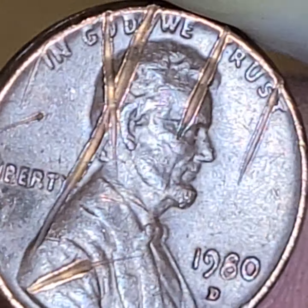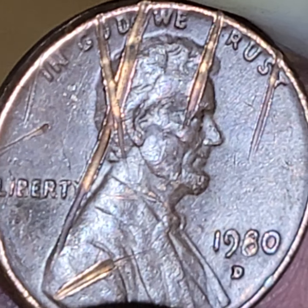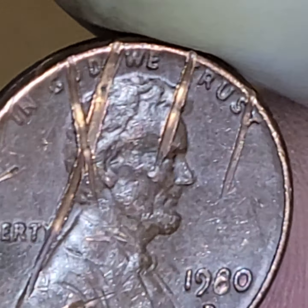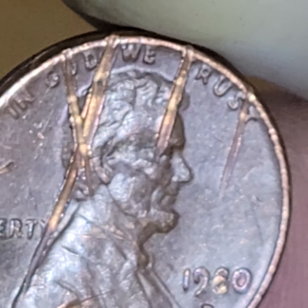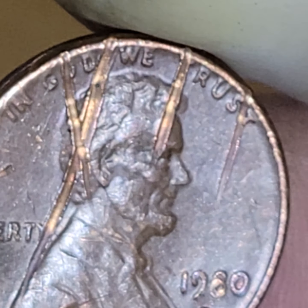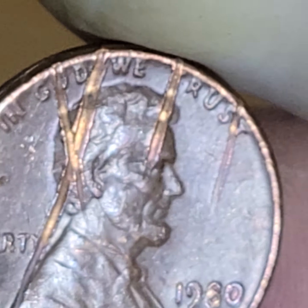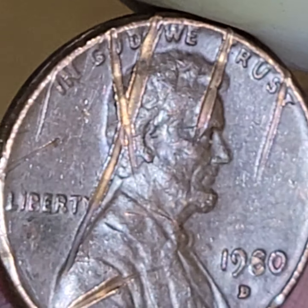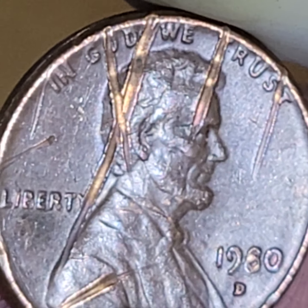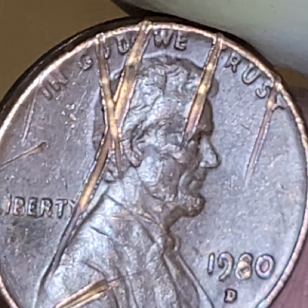And one of the things that is said to support that is, well, look at the color, right? You can tell it was made after the minting of the coin because it looks fresh and the rest of the coin is dark. So you could tell it's done afterwards.